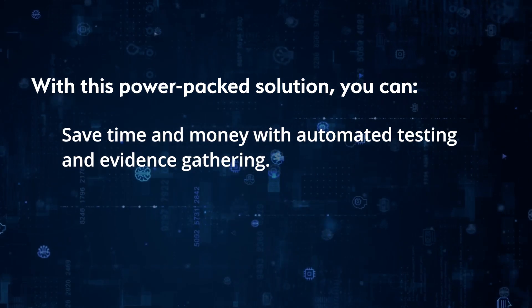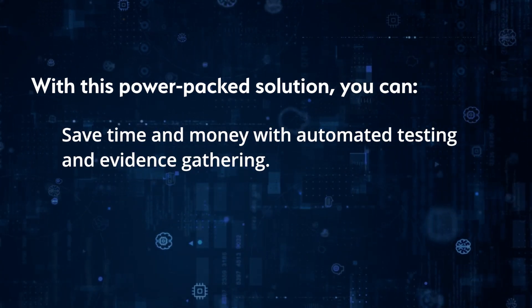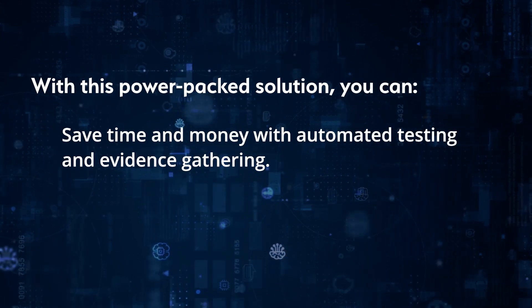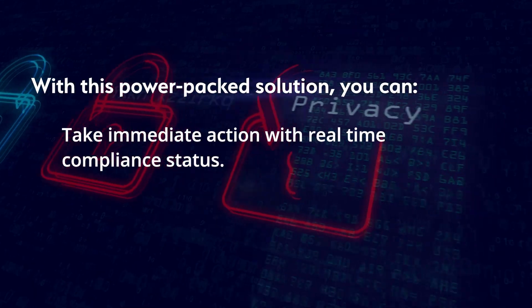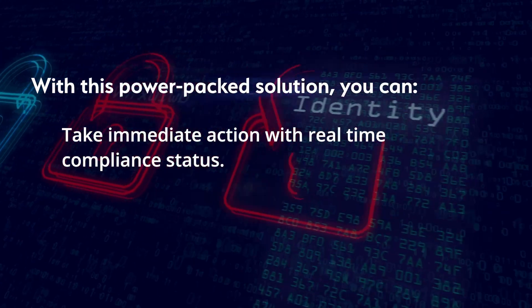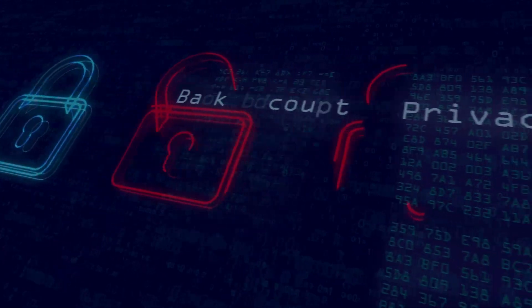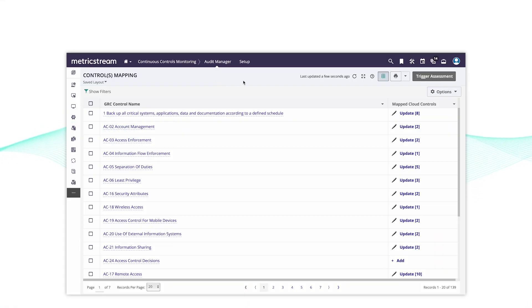Save time and money with automated testing and evidence gathering, reducing manual processes and time spent by IT staff. Enable real-time compliance with all control and test results and evidence updates in MetricStream CyberGRC, enabling immediate action.